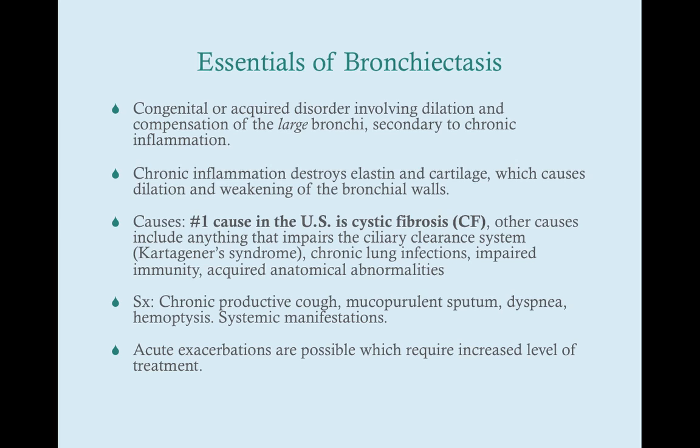It's due to chronic inflammation, but why we get that chronic inflammation is really up in the air. There are multiple different causes of that inflammation. But what bronchiectasis has in common, regardless of the cause, is dilation and compensation of the large bronchi due to chronic inflammation. It can be either congenital or acquired, but in general, in the United States, it is congenital.